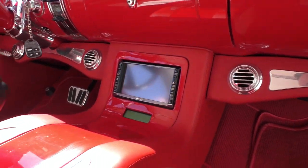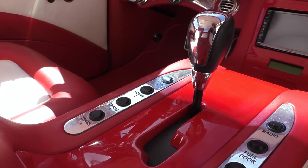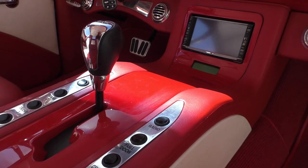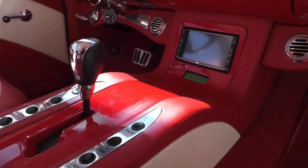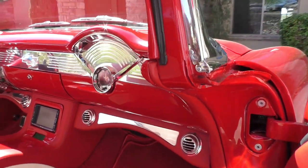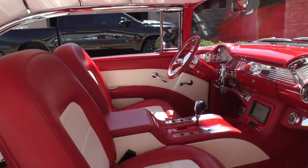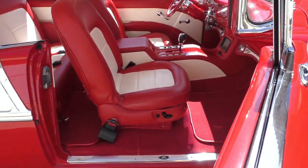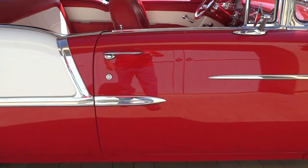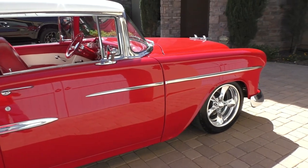It has a Panasonic audio system, a 4L80E automatic overdrive with electronic shift — you can either manually or automatically shift it. It has cool door sensors and all-power doors that shut nice. Again, 4,500 miles on it since it was built. The engine underneath the hood is about a $30,000 build.